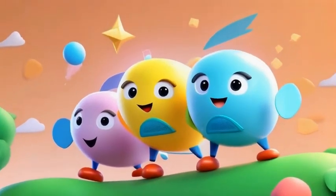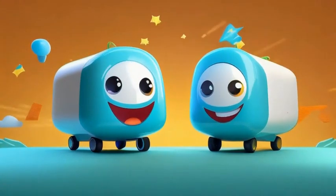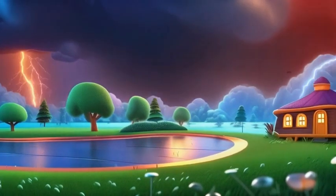The reason we see lightning before we hear thunder is because light travels much faster than sound. So even though they happen at the same time, we see lightning first and hear thunder a few seconds later.